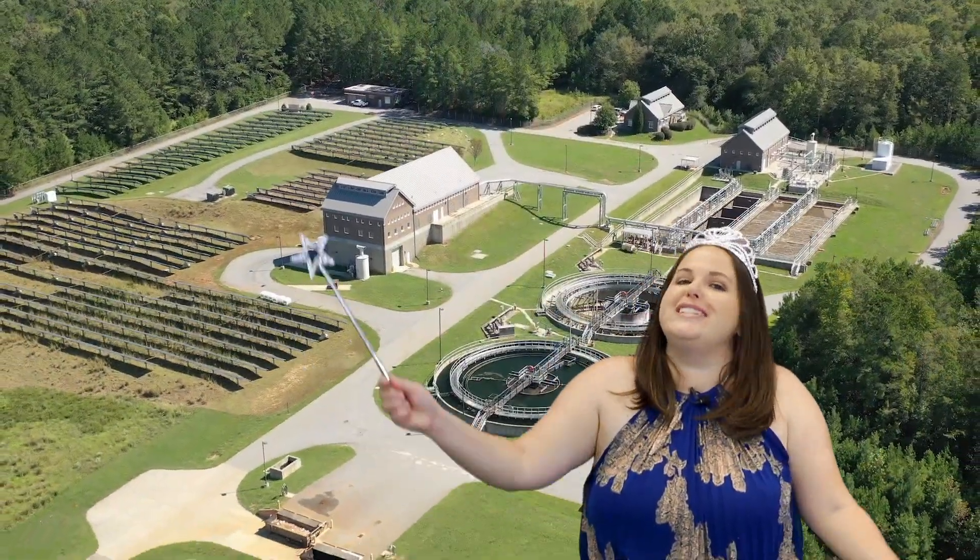Hi, I'm Jackie with the Water Conservation Office. Join me now on a wondrous journey to one of the most magical places in all of Athens. Welcome to the Water Reclamation Facility.